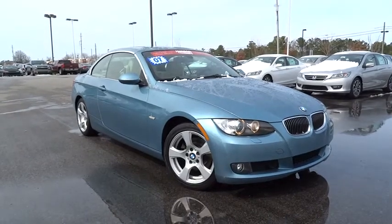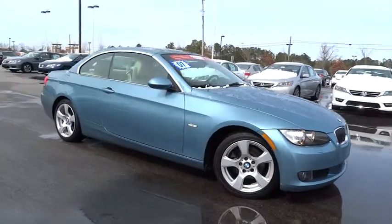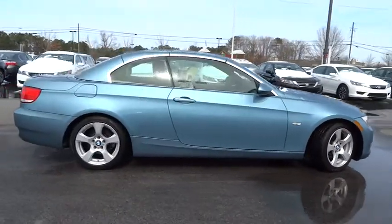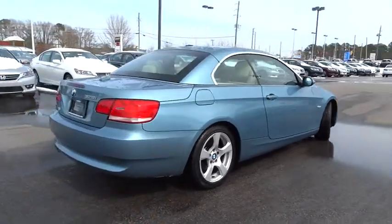The 2007 3 Series — proof that all good things come in threes. The BMW 3 Series has a well-deserved reputation for packing outstanding driving dynamics and excellent quality, and is priced below $25,000.